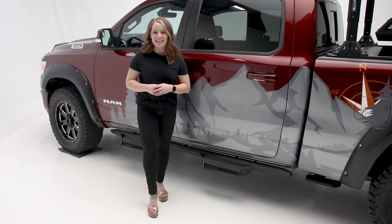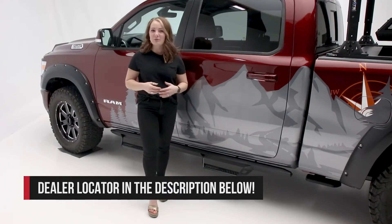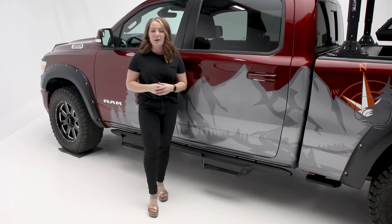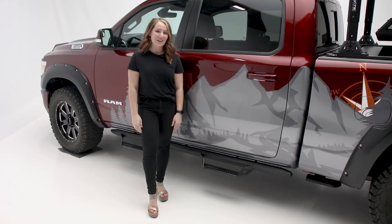If you would like to purchase the Night FX Guide Lights from Lund or have them installed, check out our dealer locator below to find someone in your area that can help you out. And if you have any questions or comments, we'd love to hear them. Thanks so much for joining us on this episode of In The Garage.